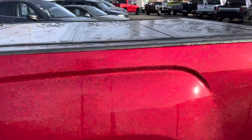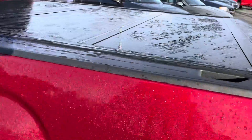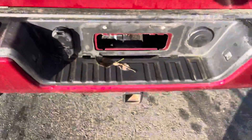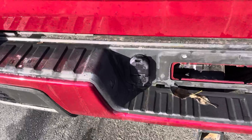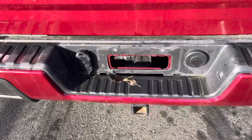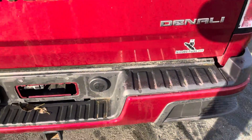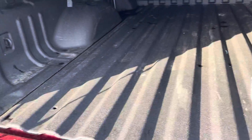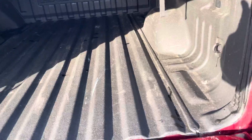We do have the longer box on this bad boy as well, with a tri-fold tonneau cover to keep things nice and secure. There's a trailer hitch on the back with your trailer wiring, and nice steps on the corner of the bumper to help get into the box. Slow release tailgate, and the box is spray lined to help keep your investment protected.